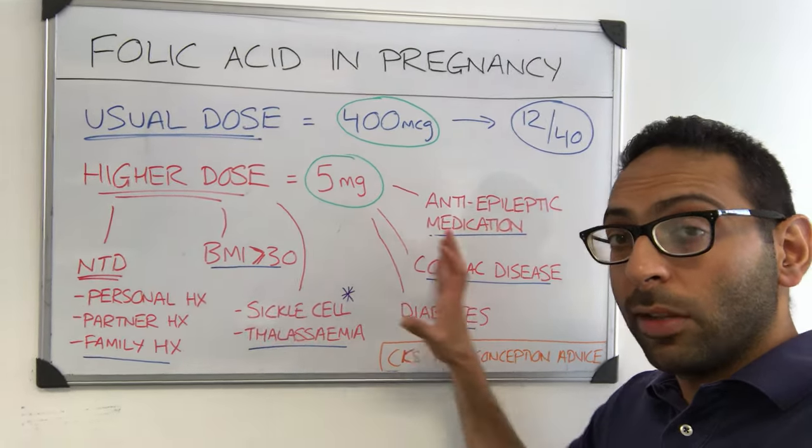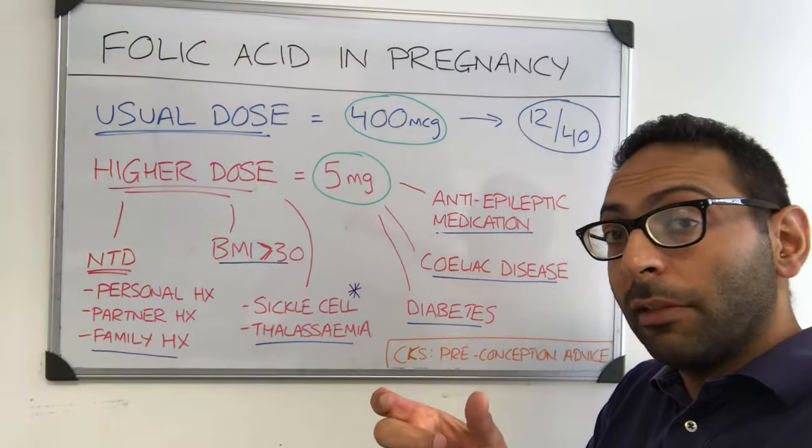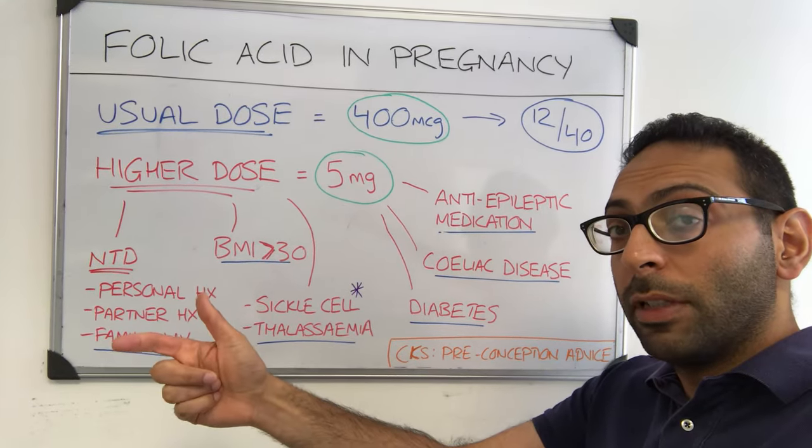Remember, normally you take it until 12 weeks for all of them, except for sickle cell and thalassemia, where you should take your 5 milligrams right until the point of delivery.